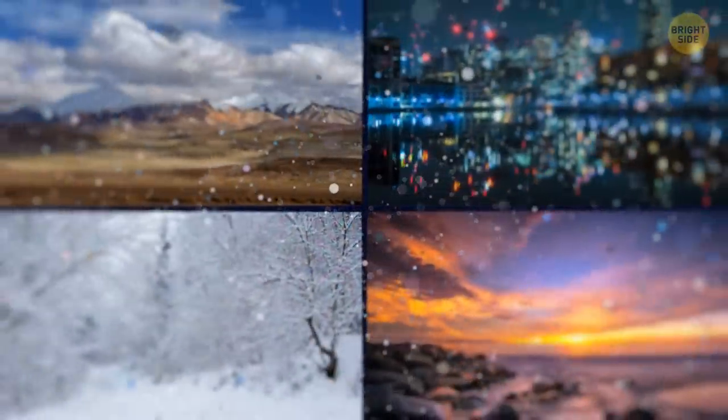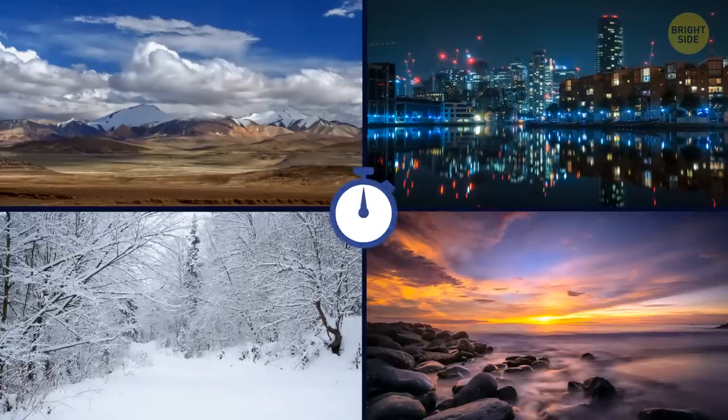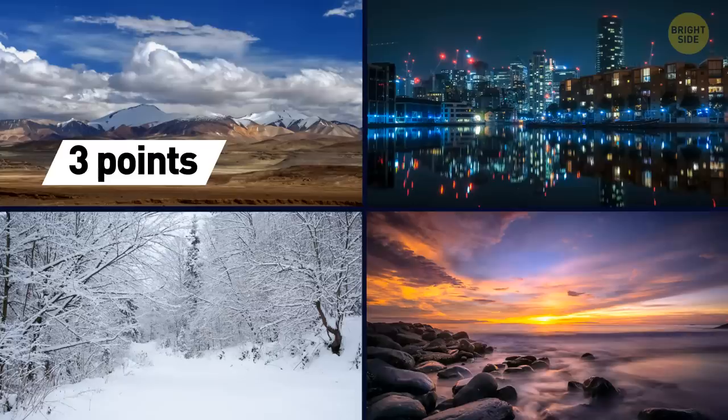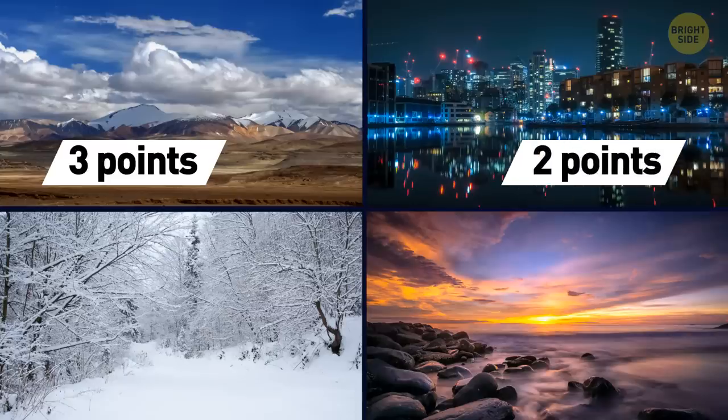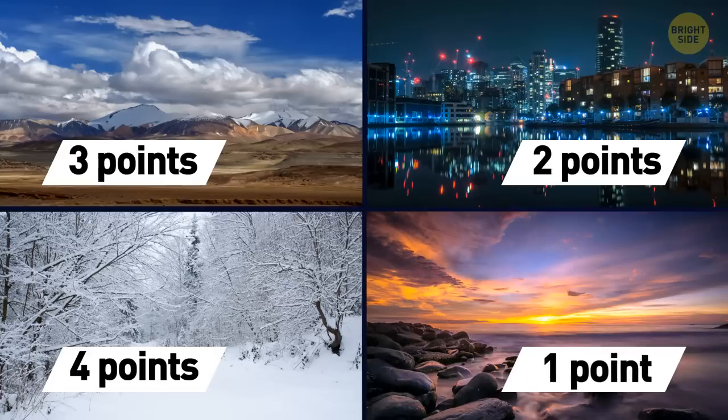We all need a good break from time to time. Which of the landscapes would you call the most relaxing? If your heart belongs to the mountains, add 3 points to your score. In case the view of a big city at night helps you calm down, you get 2 points. Do you find the white winter landscape the most relaxing? You get 4 points. Do you feel most relaxed looking at sunsets? Add 1 point to your basket.